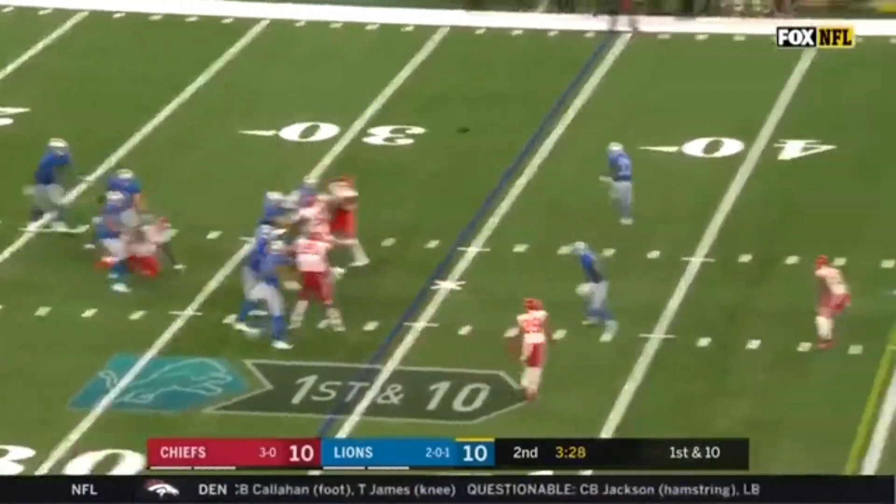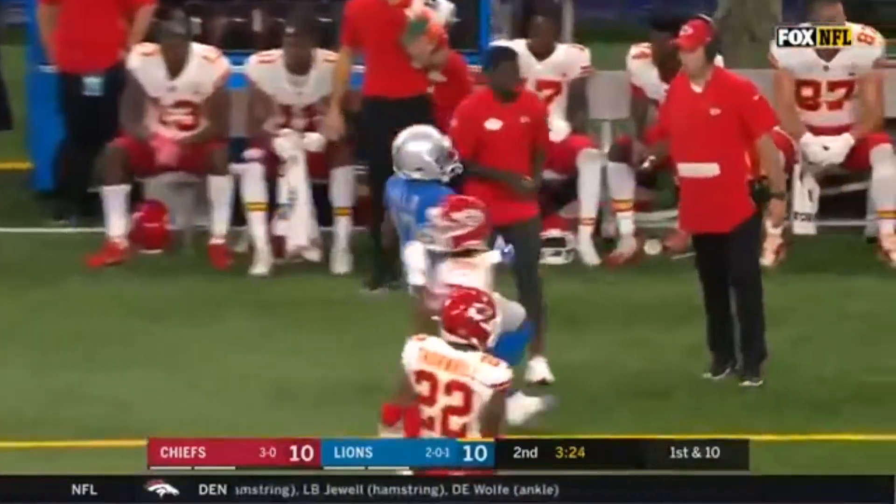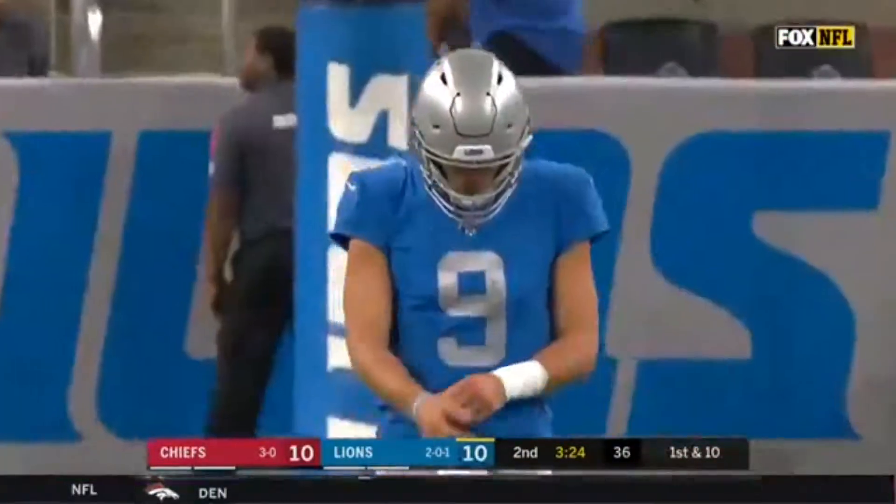Now they fake it to him here. This time Stafford's got time, and they get it on the cross to Marvin Hall. Nice play call. And Hall running free across the middle has another Lions first down to the 48.